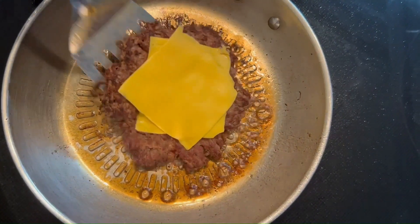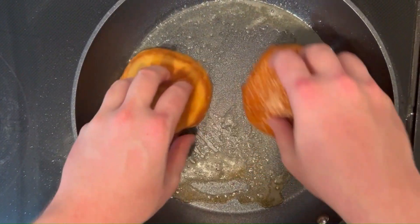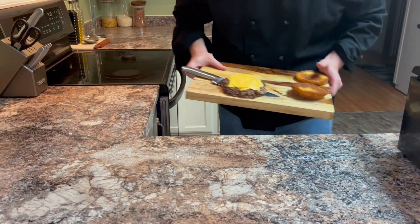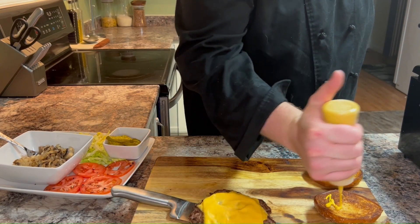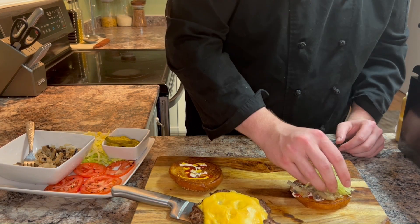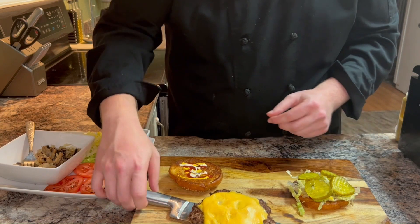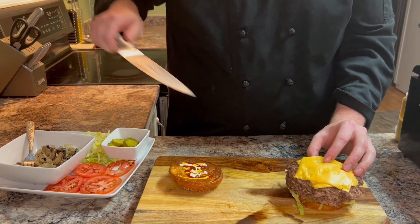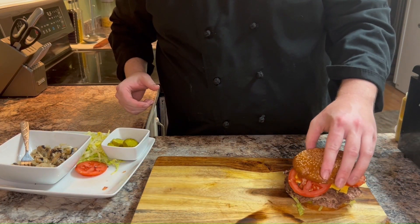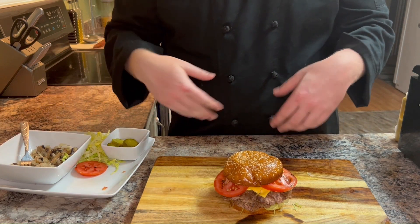Now to seal the deal, let's take those buns — golden delights in their own right — and give them a toast with a generous slather of butter. Then comes the grand finale: we stack those layers of flavor from the melty cheese top patty to the fresh tomato slices, the crunchy shredded lettuce, and those perfectly sautéed mushrooms and onions. Every layer, every ingredient is a step closer to burger nirvana. And there you have it folks — our masterful all the way burger creation. That's not just a meal but an experience you won't forget.